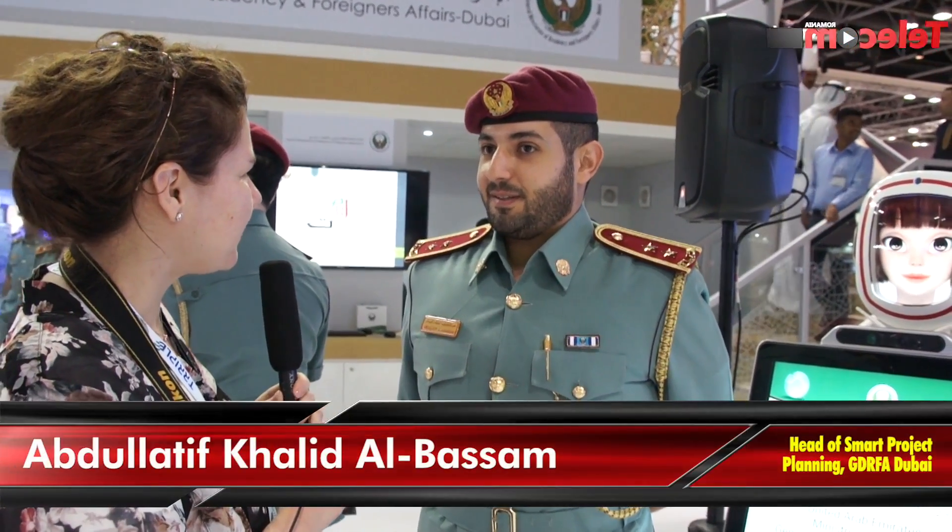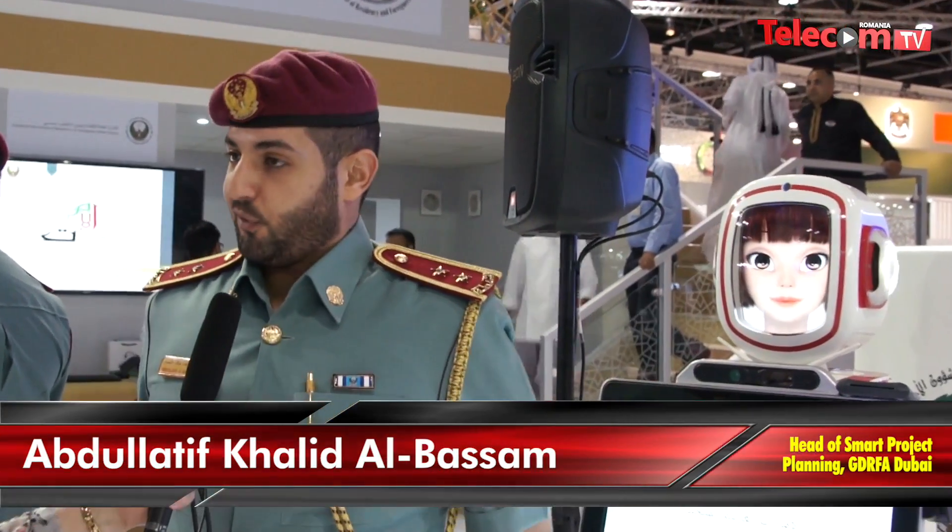Hello sir, what are you presenting this year at JTEX Technology Week? This year we are presenting a few of our technology things that we improved.